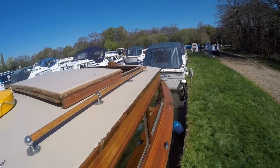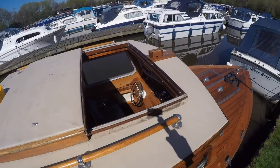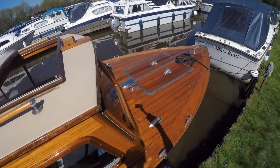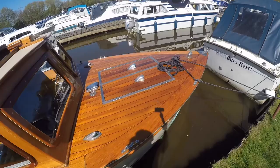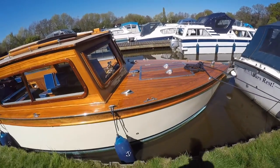Looking down to the teak decks and the sliding hatch on the roof, which is four foot by two foot, and the beautiful plank teak deck forward with the double lift-off hatches for access to the engine. This is Bolny Grebe.